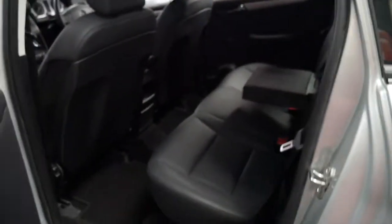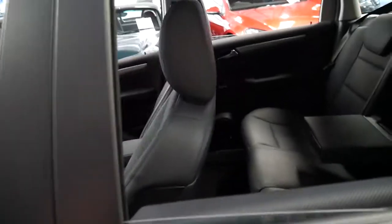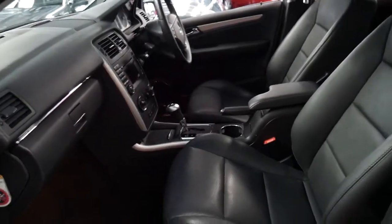The back seats fold down and it's got electric windows in the front and the back. The wheels look fantastic and silver is a very easy colour to keep clean on the outside, and black is a very easy colour to keep clean on the inside.